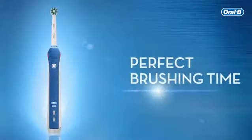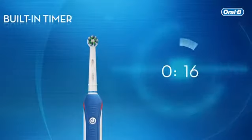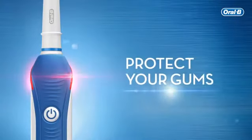You can make sure you brush for the 2 minutes dentists recommend with the built-in timer. By vibrating every 30 seconds, it allows you to track your brushing time and move on to the next quadrant of your mouth. Protect your gums.